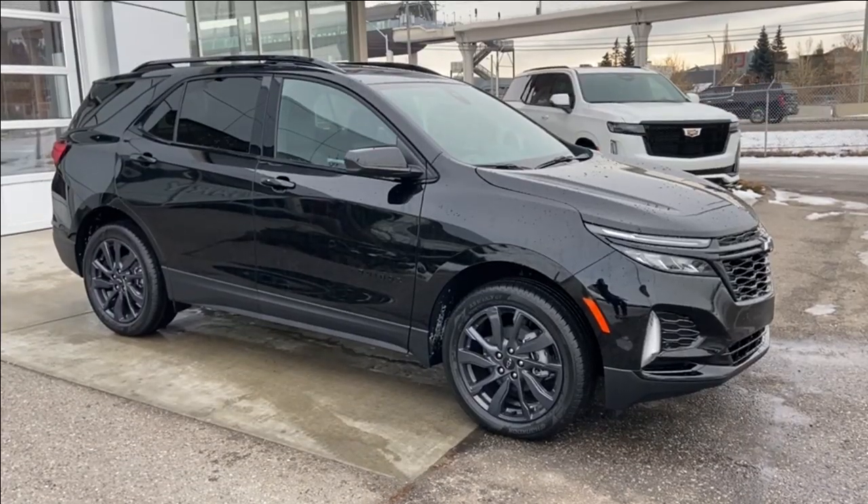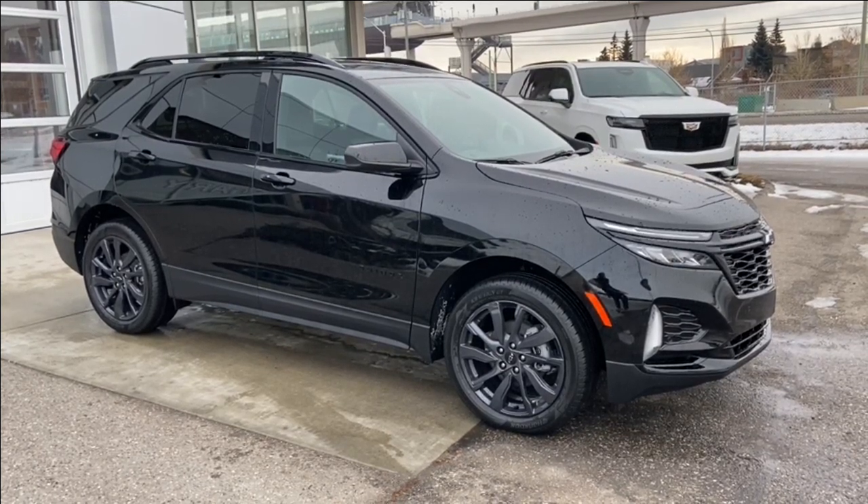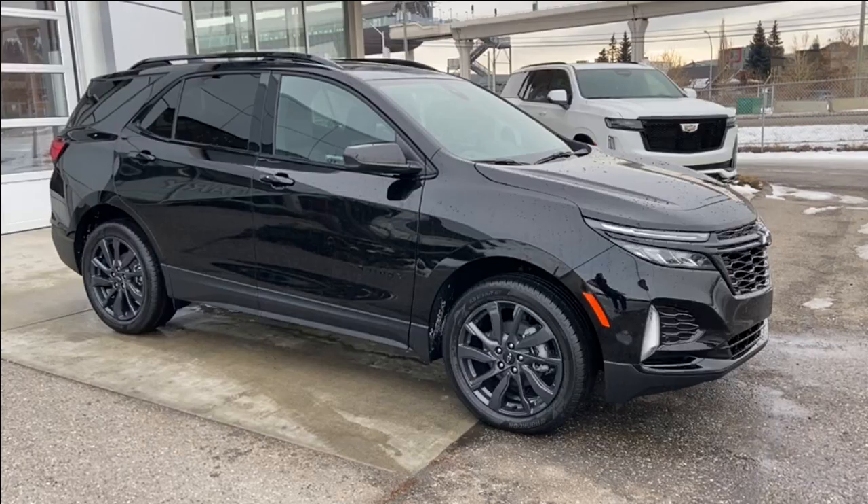Thank you for watching this brief walkthrough on the brand new 2024 Chevrolet Equinox RS. If you have any questions or inquiries, please contact our sales department.